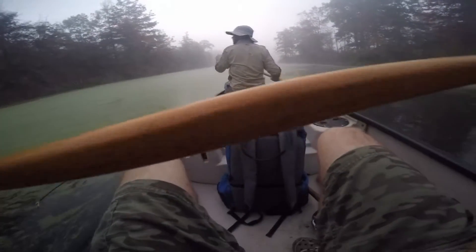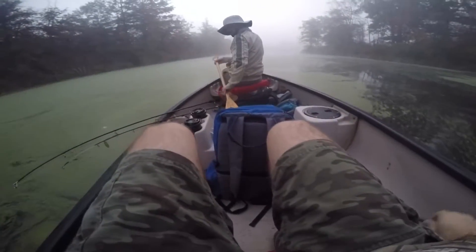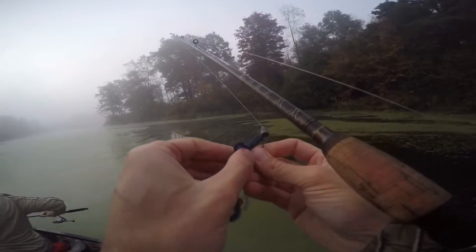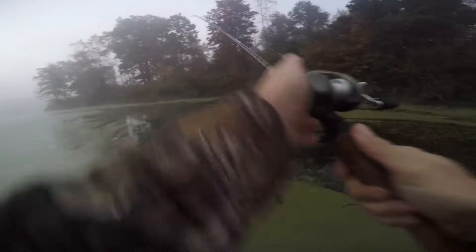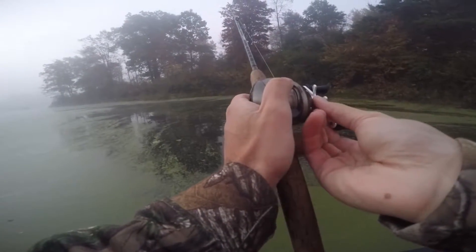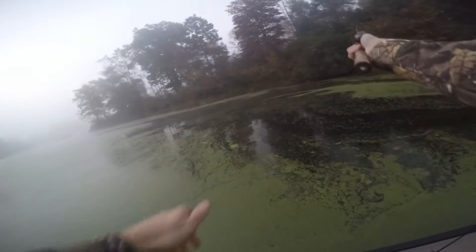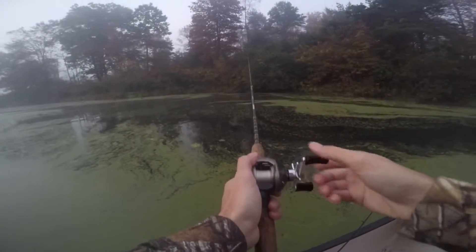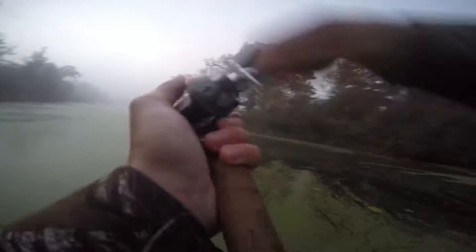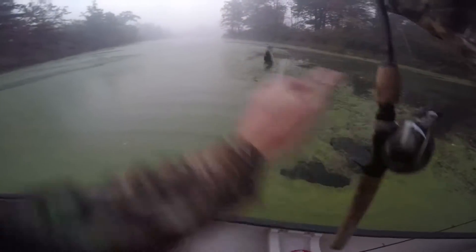I'm going to throw right over there my first cast and be right at that little beaver dam over there. There's one. First cast. That's a nice one.